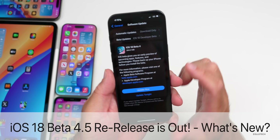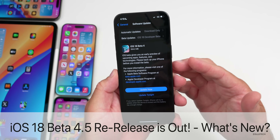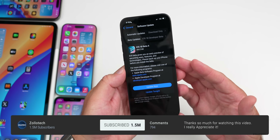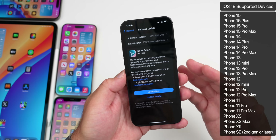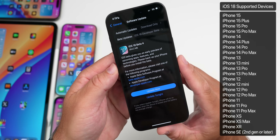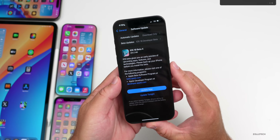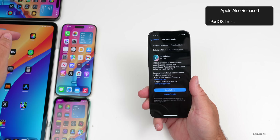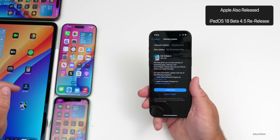Hi everyone, Aaron here for Zollotech. Today Apple surprised us all and released iOS 18 beta 4 re-release — you may also see it as iOS 18 beta 4.5 or beta 4 revision. This update came in at 264.2 megabytes on my iPhone 15 Pro Max and was released alongside just one other update: iPadOS 18 beta 4 re-release.